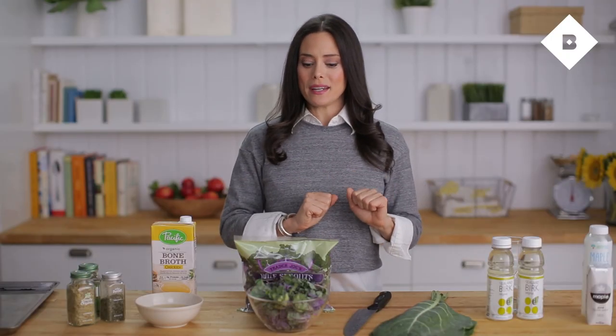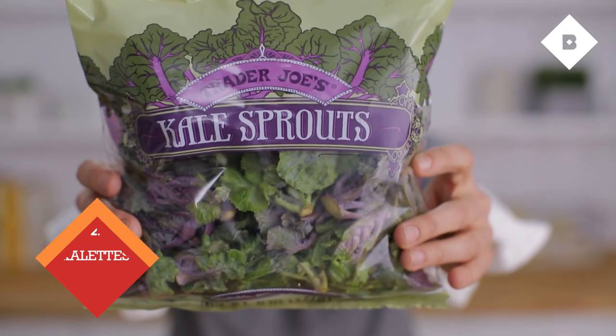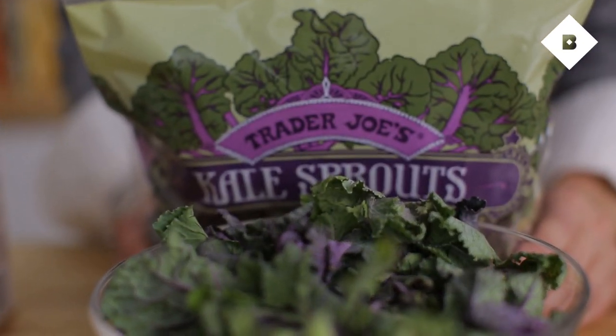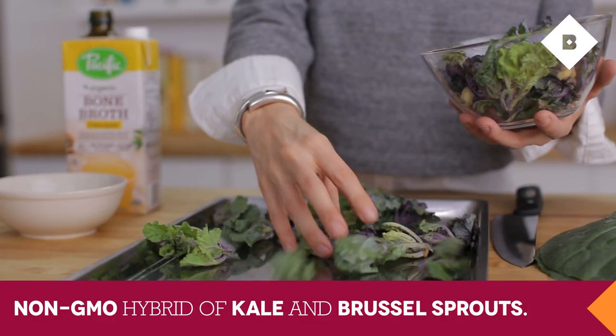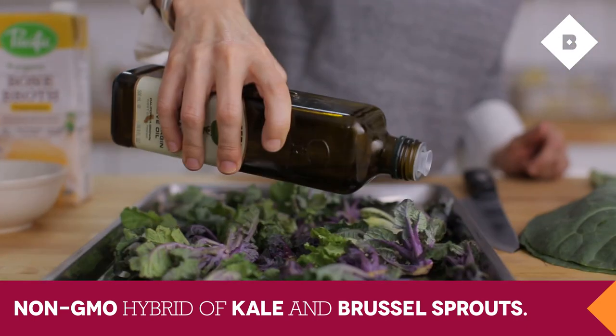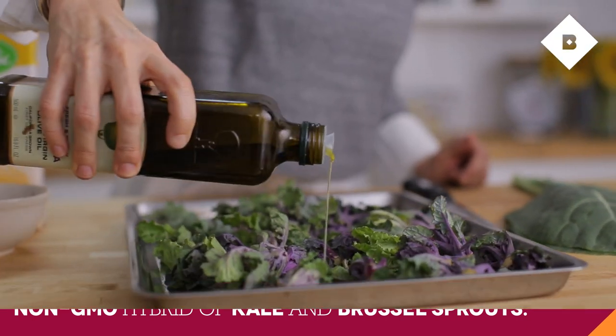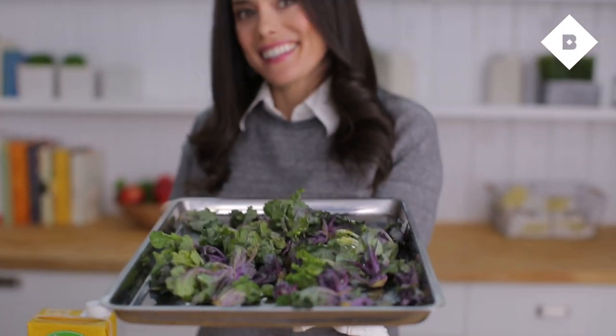The next two foods I want to talk to you about are both greens. The first one is called Kailettes. Kailettes is the marriage of kale and Brussels sprouts — it's got a nice sweet and nutty flavor. What I like to do is just take a tray and sprinkle on the Kailettes just like you would kale, and make your new 2015 version of kale chips.